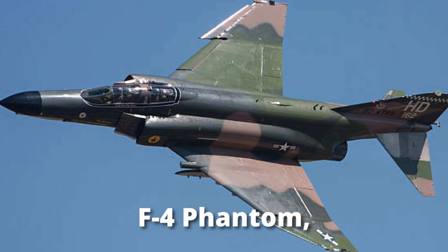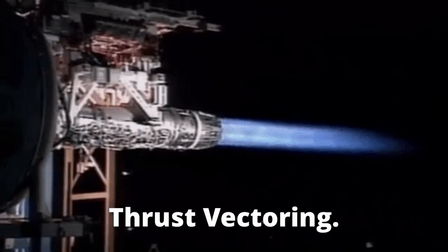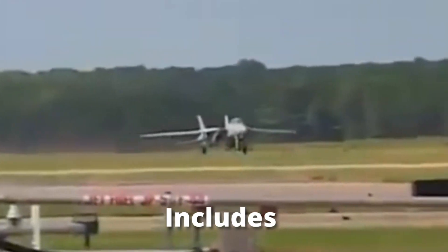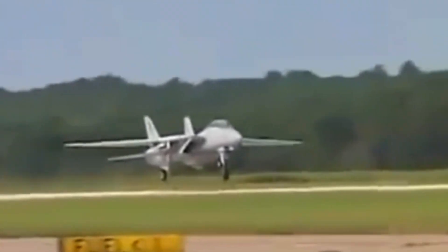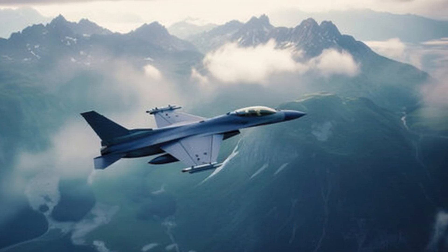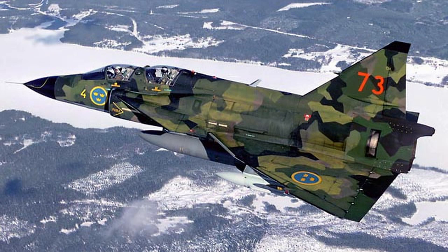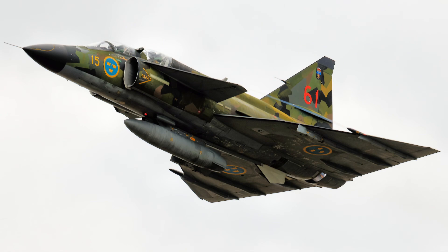The 3rd generation includes the F-4 Phantom and the F-111, and also includes thrust vectoring. The 4th generation includes the famous Grumman F-14 Tomcat, which was the first in the 4th gen. It also has the General Dynamics F-16, the Saab 37 Viggen, and the F-117, with the Saab 37 Viggen being the first plane with canard forward planes.